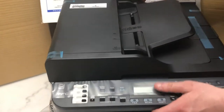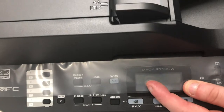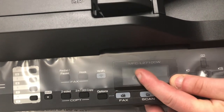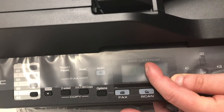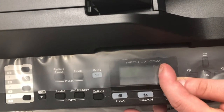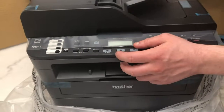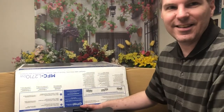This printer is a multi-function MFC-L2710DW model printer. MFC stands for multi-function copier. The D stands for duplex and the W stands for wireless. That's a new function that did not exist in the previous version we got 17 years ago, so yay for technology.